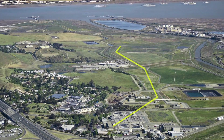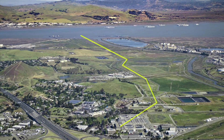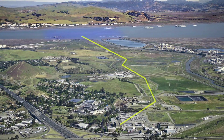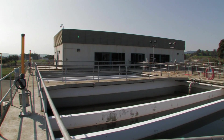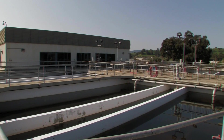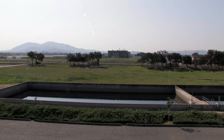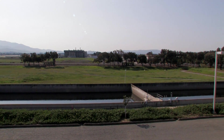Most of the disinfected wastewater is then discharged to Suisun Bay through a 72-inch wide, four-mile-long pipe that ends 1,300 feet offshore near the Venetia Bridge. The portion of treated, disinfected wastewater that is not sent to the bay is sent to our recycled water plant, where it is filtered and further disinfected before being used for plant processes, landscape irrigation, and local industry.